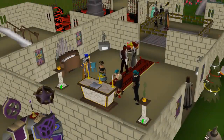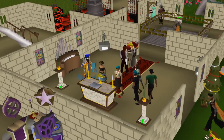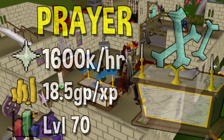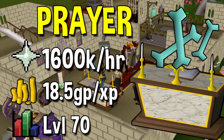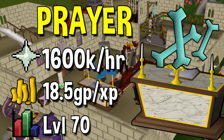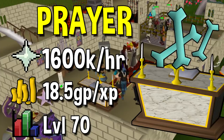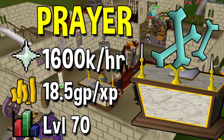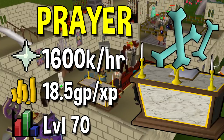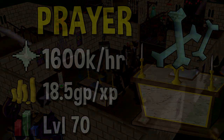Next up we have our first viable skill and that is Prayer. The method is pretty simple — it is simply running superior Dragon Bones to a Gilded Altar. This is by far the quickest prayer training method in the entire game and can get you rates up to 1.6 mil per hour. That said it's really going to cost you at a GP per XP of around 18.5, which means you're going to be burning nearly 30 mil an hour. Unlike some other methods you can do it at pretty much max efficiency at level 70.